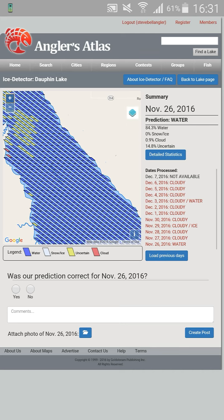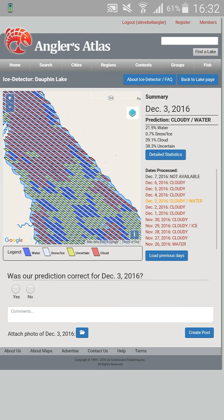Now these have loaded. I'll click on December 3rd, because the most recent ones that are cloudy are not available yet. So clicking on December 3rd, it shows you it was cloudy with water. Remember on the legends: red is cloud, yellow is uncertain, and blue is water.